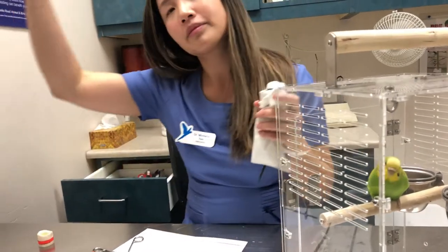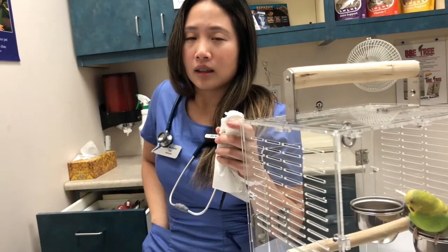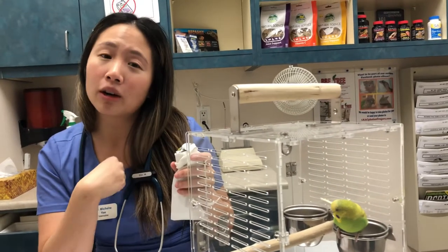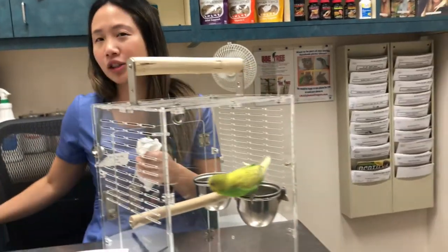Could it also be because of stress - like if he normally gets stressed when I bring him to the vet, could that affect it, or is it just a rapid heartbeat? It's different. I hear many birds that are very stressed in here and the heartbeat is still regular despite being in here. So that's completely different.